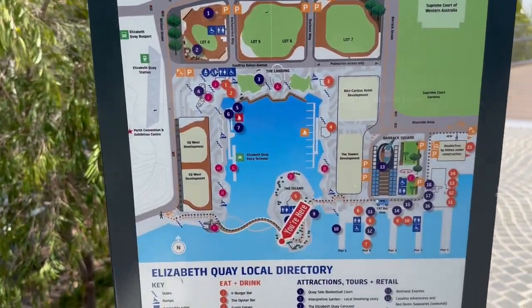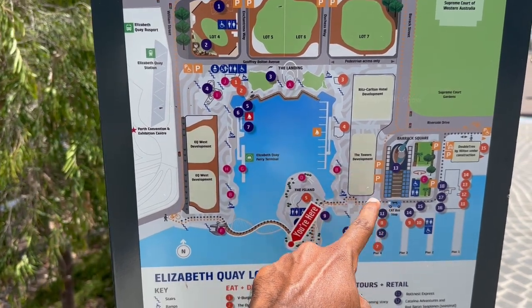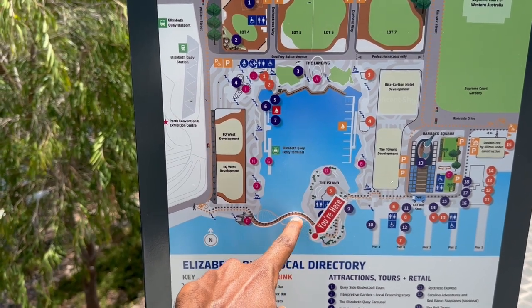This is a map of this part of the city. We are here now. We already viewed all these places, and this is where the Elizabeth Quay Bridge is. We are going to go over that bridge now.